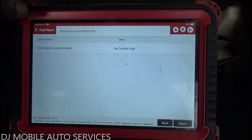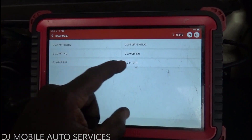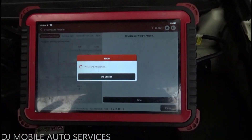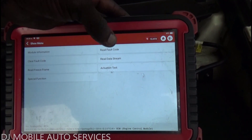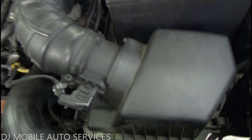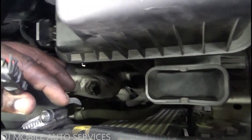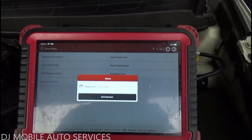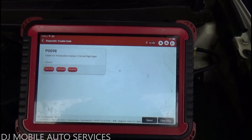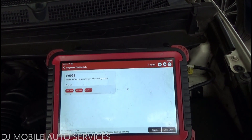No codes at all now. To clarify: IAT sensor 1 is on the mass airflow sensor, and IAT sensor 2 is on the intercooler line. The vehicle was not accelerating because of the unplugged IAT sensor 2. I'll unplug it again to confirm — the code comes right back, so that was definitely the problem. Thanks for watching — don't forget to like, subscribe, share, and comment. I could have gotten a wiring diagram but sometimes you've got to be a little lucky.